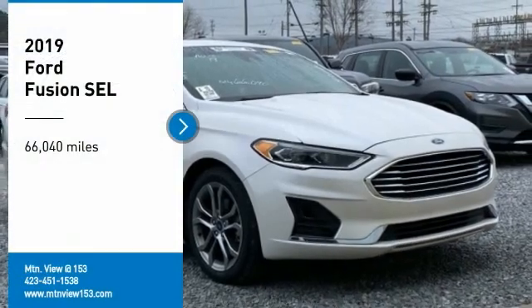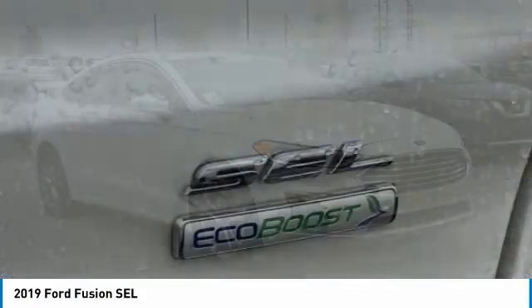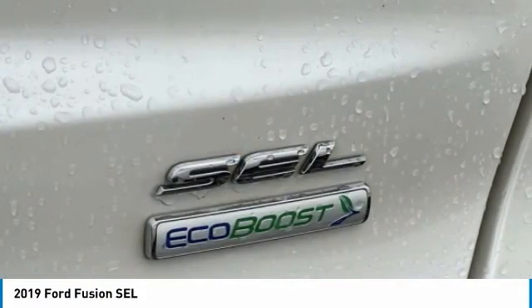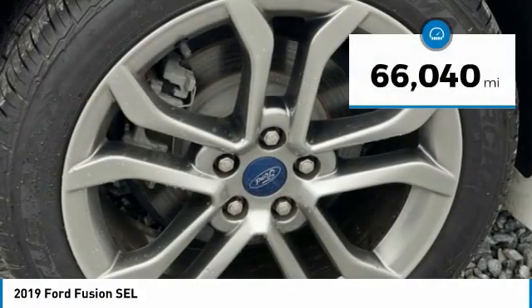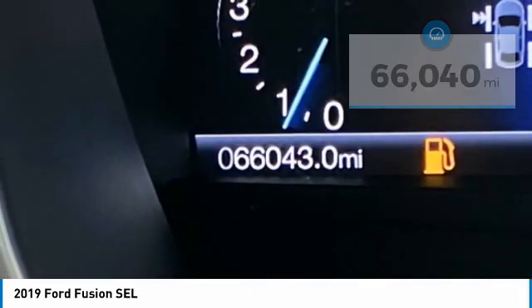Stop by and take a look at the 2019 Fusion. You can have both impressive power and great economy in a Fusion. This vehicle has less than 70,000 miles. Here are some of this vehicle's great options.